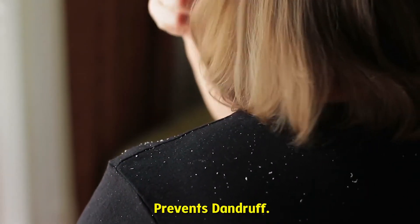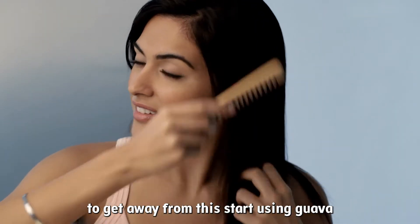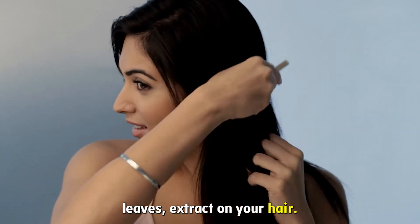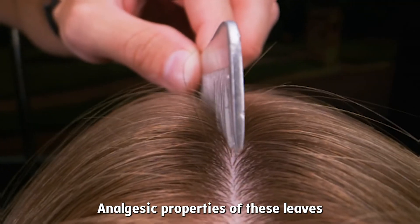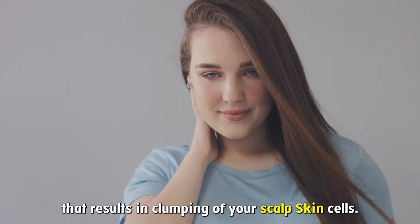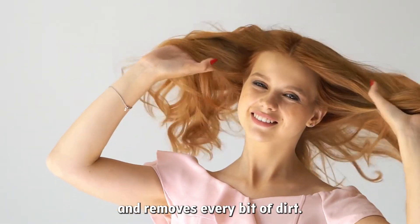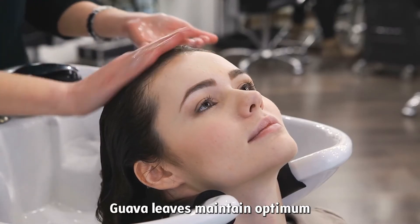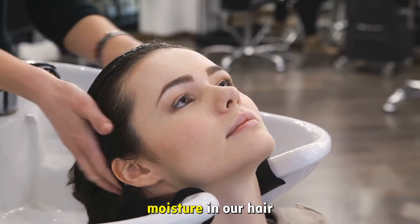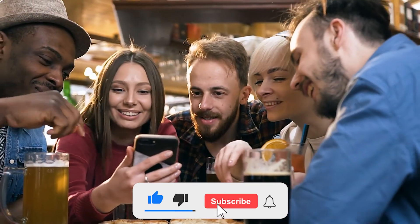Prevents Dandruff: Dandruff is one of those conditions that can feel debilitating. To get away from this, start using guava leaves extract on your hair. The analgesic properties of these leaves help to fight inflammation that results in clumping of scalp skin cells. It cleanses hair and removes every bit of dirt. Guava leaves maintain optimum moisture in hair and help in preventing dandruff.